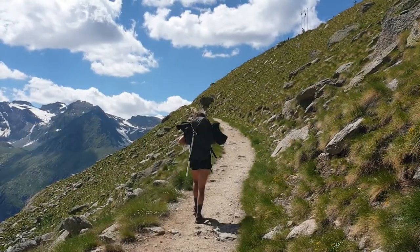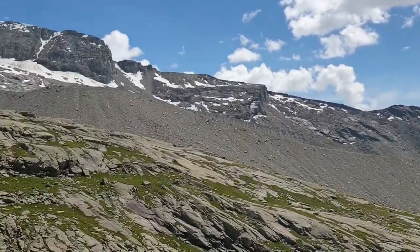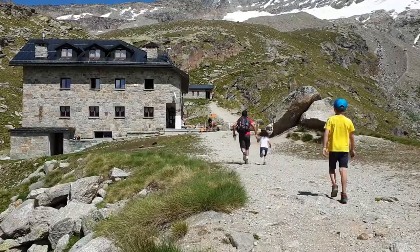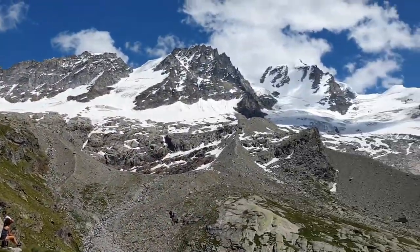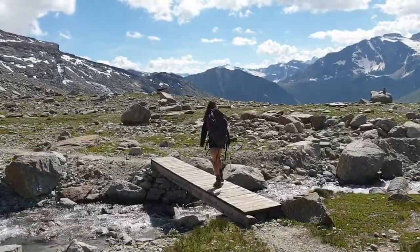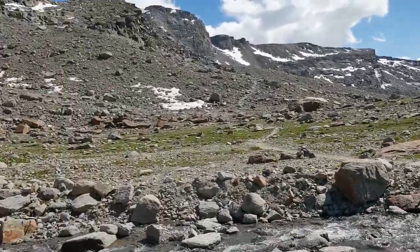The path starts by climbing steeply through the trees, eventually leading up grassy slopes with amazing alpine views. We then continued hiking past the refuge to scope out the route that we'd have to do in the dark the following day.